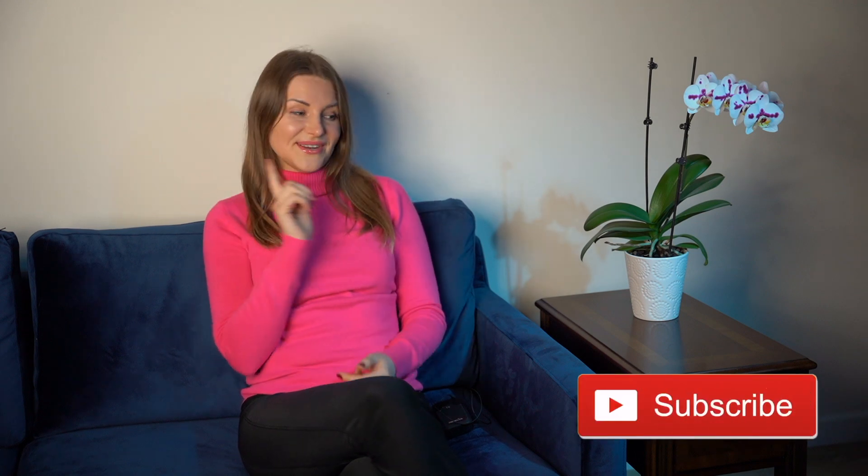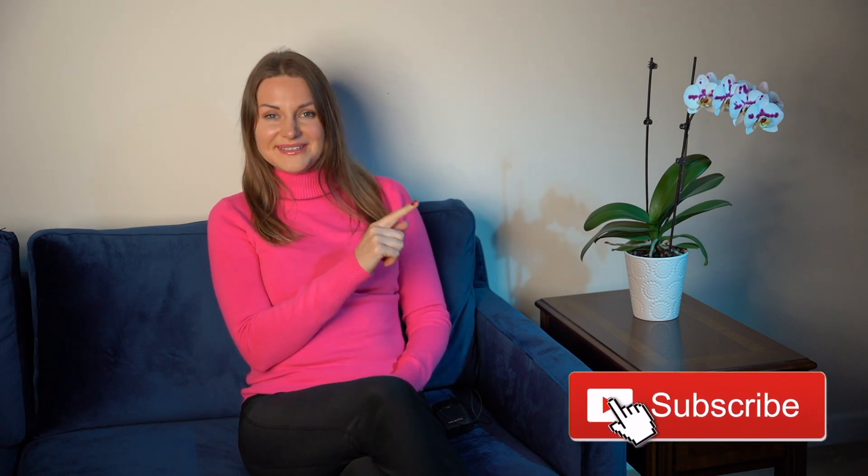If you want me to shoot content on a topic you're really interested in related to the USA, just write it in the comment section. If you liked this video, don't forget to give it a like, subscribe, and press the bell so you get notified when I upload a new video. See you soon, bye bye!